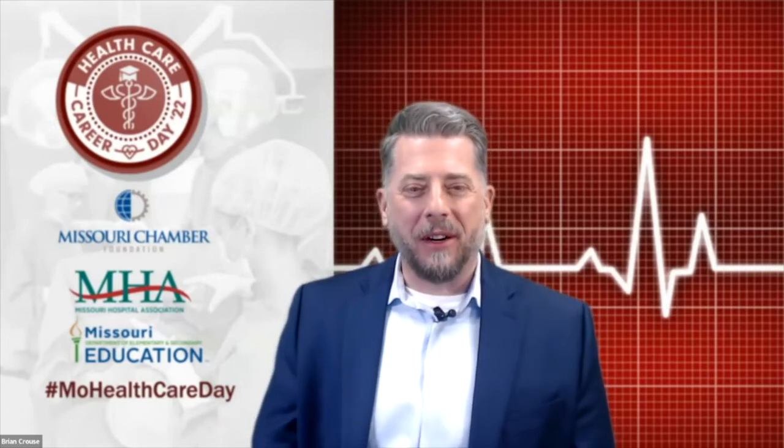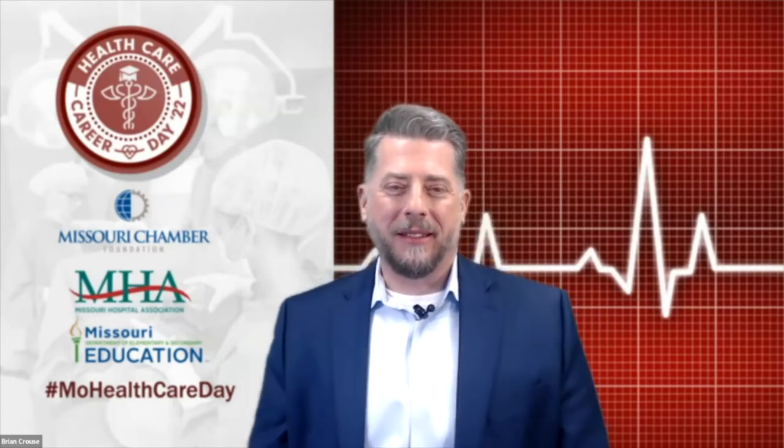Joining us today live from Cox Health is Stephanie Boyd, Clinical Administrator, and Emily Lynch, Medical Assistant 3. Great to have you here at Healthcare Career Day. You're welcome to explain a little bit how you got into your role, and we have some questions coming in as well.